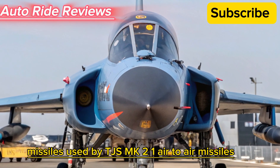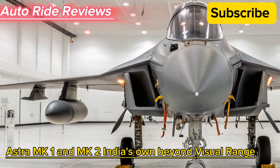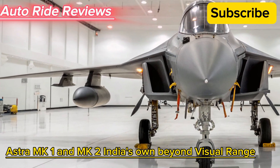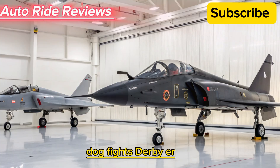Missiles used by Tejas MK2. First, air-to-air missiles: the Astra MK1 and MK2 — India's own Beyond Visual Range (BVR) missiles with long strike capability.